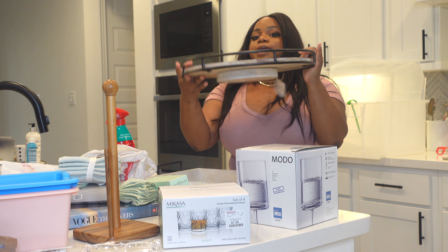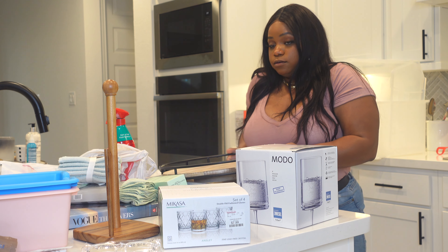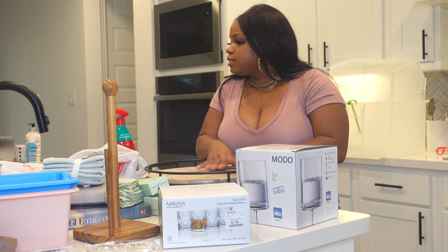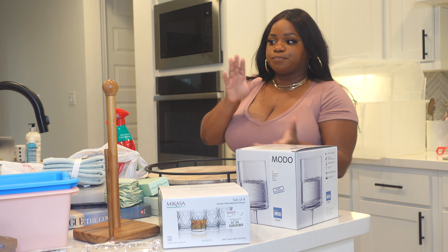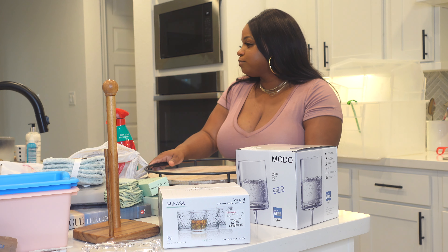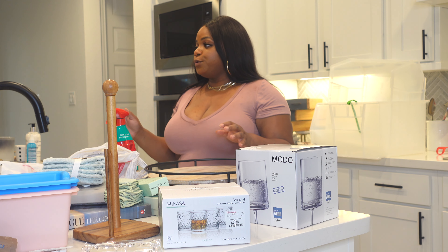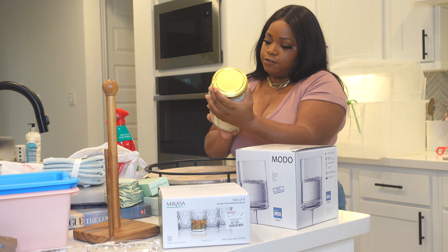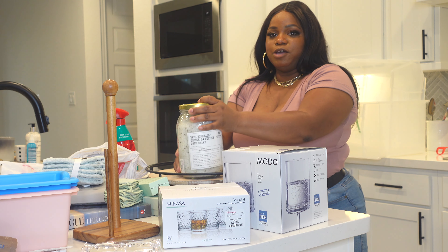I'm also deciding between that tray and another one from Home Goods for $24.99 that's like a lazy Susan — so I have some tough decisions. I'll put them both up and see which I like better. I also got a big jar of bath salts — Greek lavender bath minerals for deep relaxation — for $7.99 from Home Goods. That'll go on the tray as part of the decor.